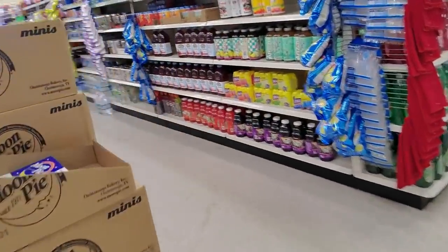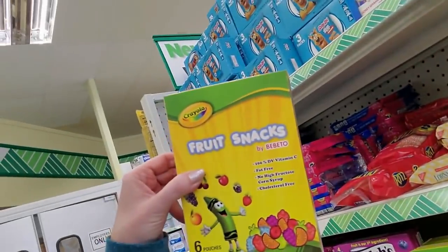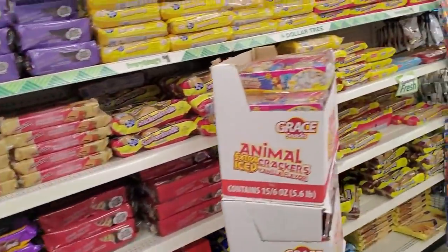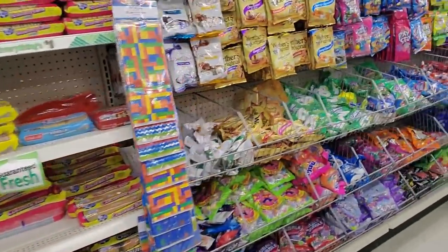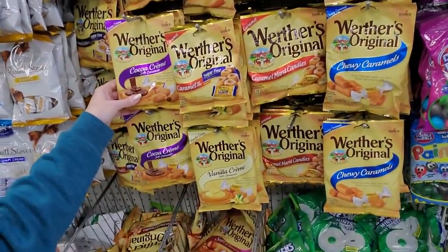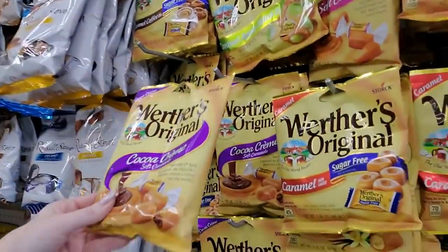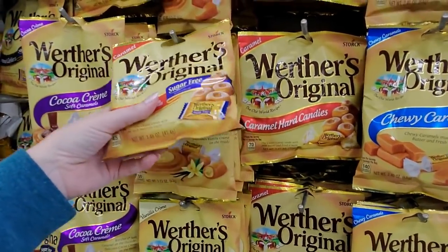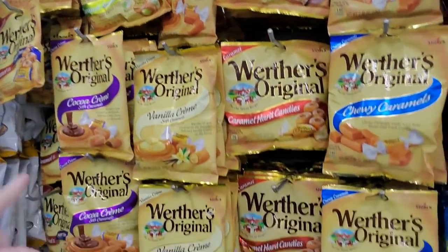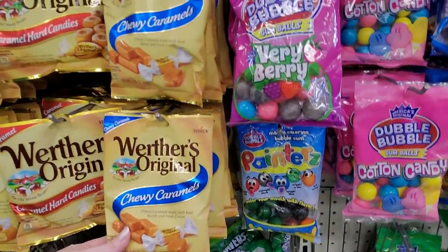You can also get food in here! Look — you can get Crayola fruit snacks. I bought these for my son one time and he said they were nasty, they didn't taste good. Look at the little bags of candy — look at all the Werther's Originals! That's not a bad selection for Dollar Tree. Oh, cocoa cream soft caramels — they even have the sugar-free ones, vanilla, and the chewy ones too.